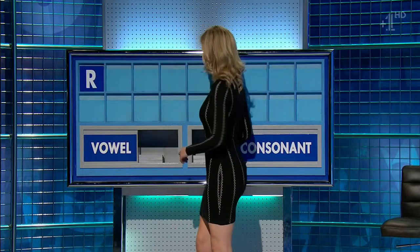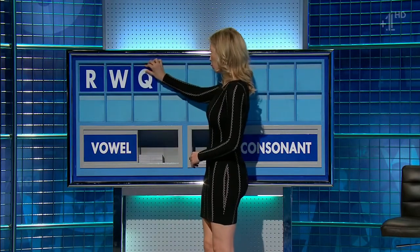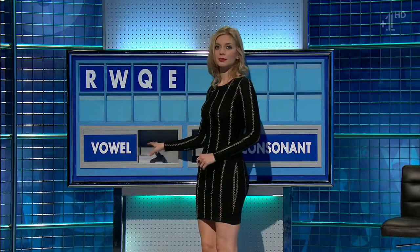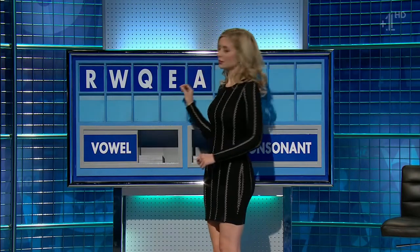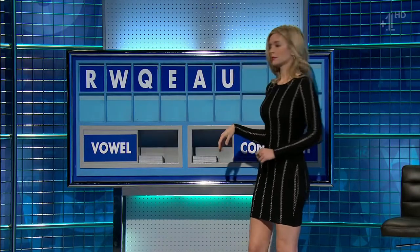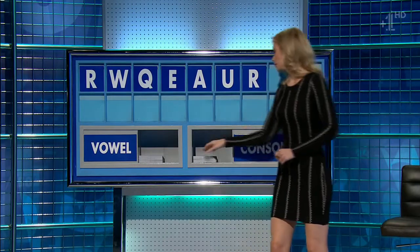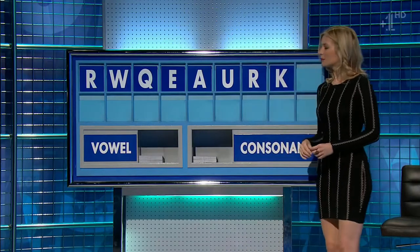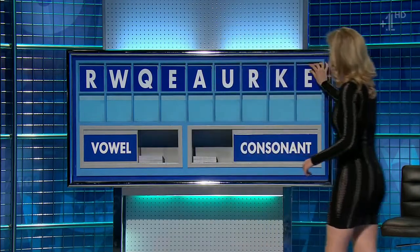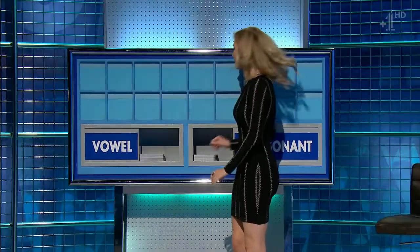R. And another one, please. W. And another one. Q. And a vowel, please. E. And another. And another. And another. U. And a consonant. R. And another consonant. K. And a vowel, please. And a final vowel, please. And a final E. We are absolutely fine. All right. 100 plays. Next 28. Well done. Thank you, Anne.